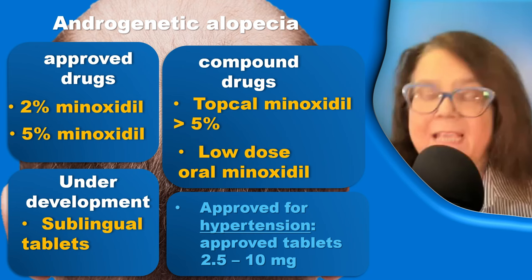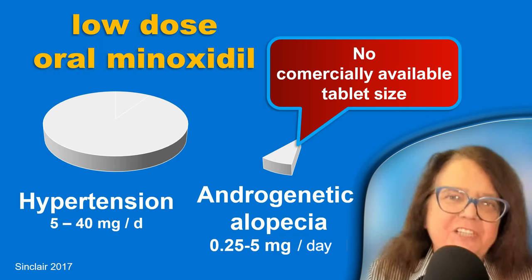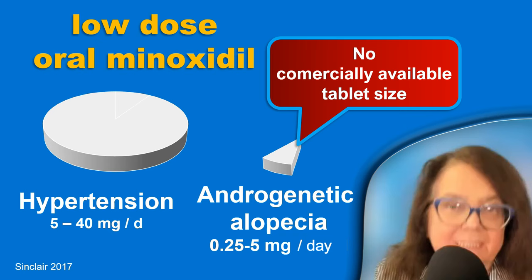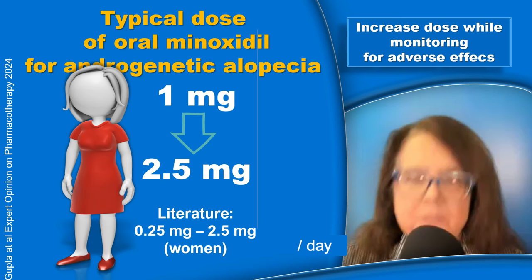In some countries, approved hypertension tablets are available from the dose of 2.5 mg or 5 mg up to 10 mg. The problem is that these tablets are prepared for treatment with much higher doses compared to what we use in dermatology. In hypertension, the dose is up to 40 mg per day, whereas in dermatology the effective and safe dose is from 0.25 up to 5 mg per day. There is no commercially available tablet of that small size, which is why we use the compound treatment.